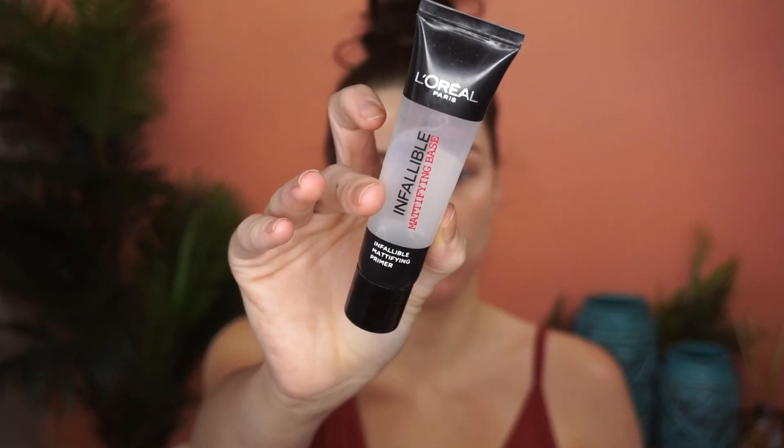First, I'm going to prime. I'm using my L'Oreal Infallible Mattifying Base and I'm just going to focus that on my T-zone because that's where my pores are the largest. I'm going to leave that to settle for about five minutes, but while I'm waiting I'm just going to use my green concealer to cover my pimples, and then with a beauty blender — look how clean it is — I'm just going to press that in.